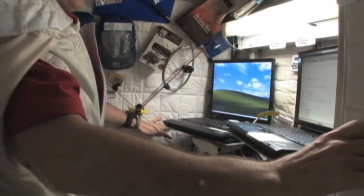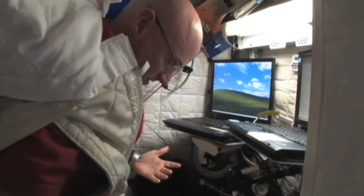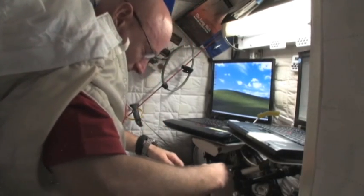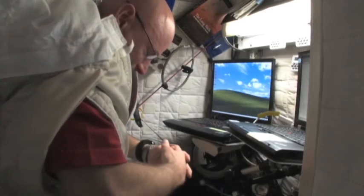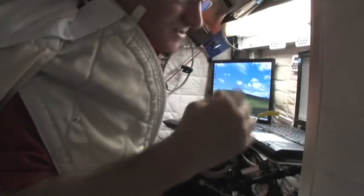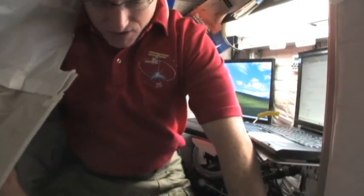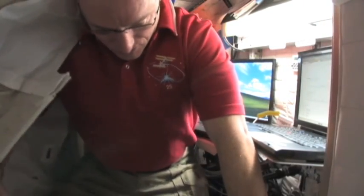Some people like to be secured against the wall with bungees so they feel like they're more in a bed. But I like sleeping just kind of floating here. Sometimes I put my hands together — it seems more comfortable. It's a great way to sleep. I get easily six to seven hours sleep on a good night, but if we're really busy, sometimes less unfortunately. But like I said, better than I do on earth.